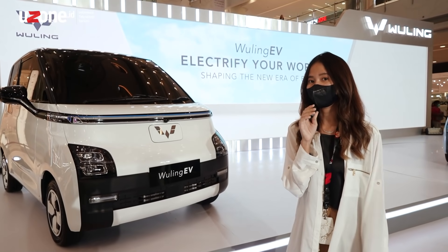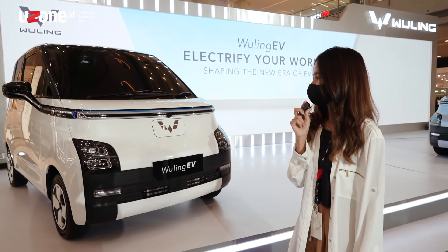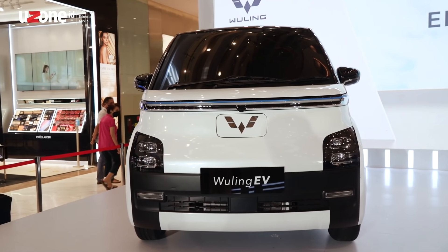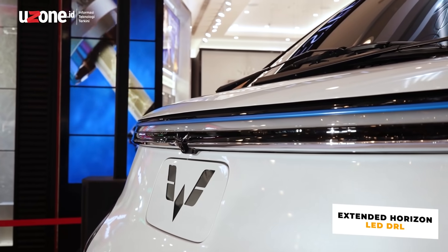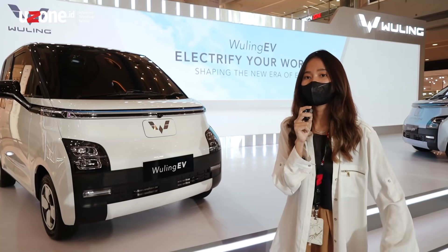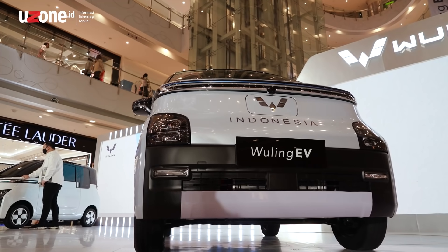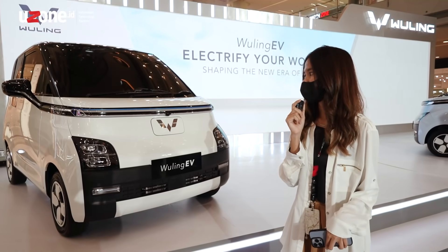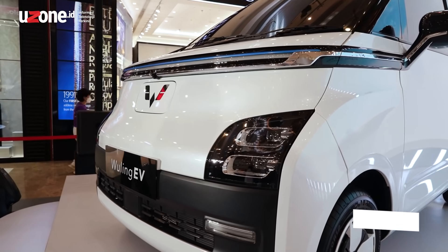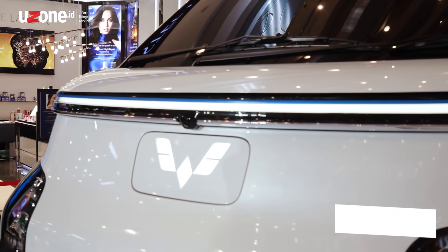Now I'm going to talk about the exterior, which has already been revealed. At the front, what stands out is the LED DRL that extends from left to right. It uses the design theme of the GS EV that was displayed at EMS before. The design is futuristic and reflects the EV character. The headlamp sits higher up, and the Wuling logo is very large in the middle.